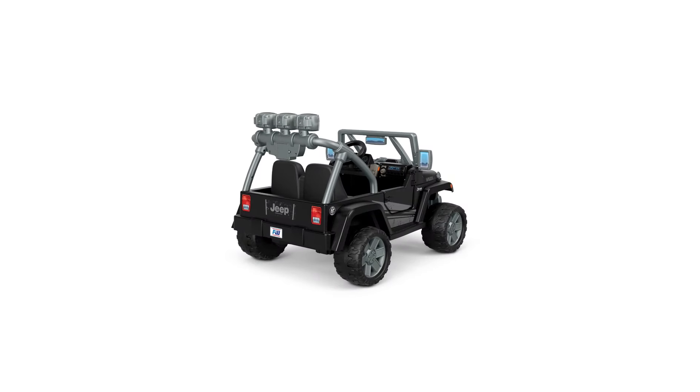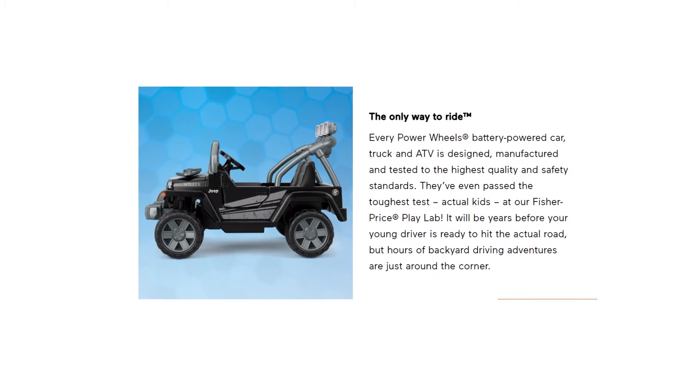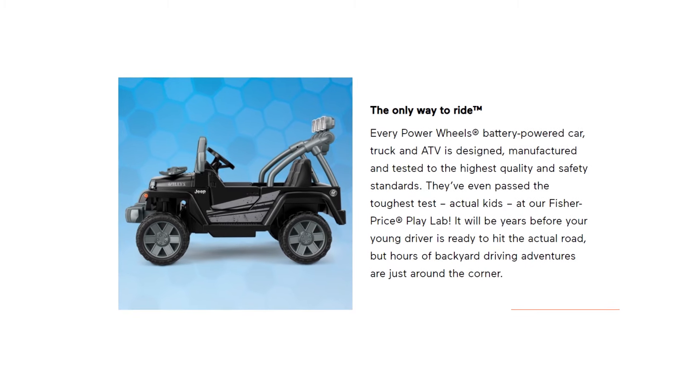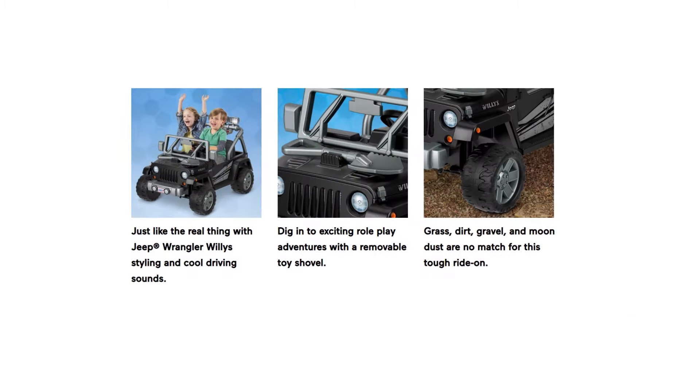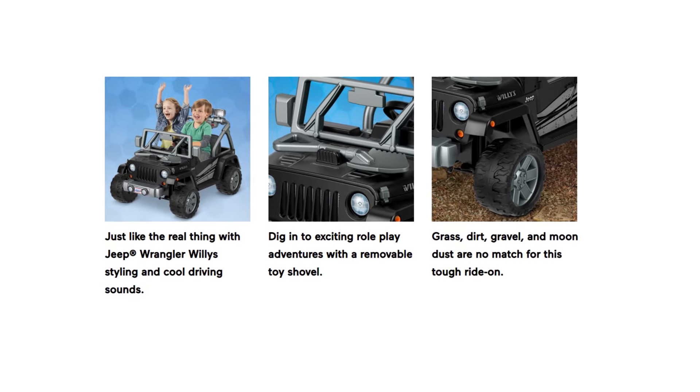It accommodates two kids with a maximum weight capacity of 130 pounds. It's highly recommended for children 3 to 7 years old. The seats are comfortable for long hours of driving adventure, and to ensure safety, it comes with a power-lock brake system as well as a high-speed parent-controlled lockout.